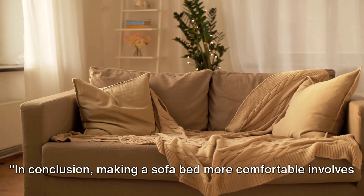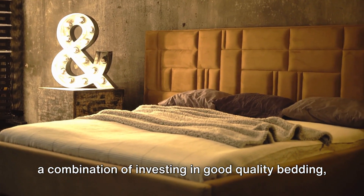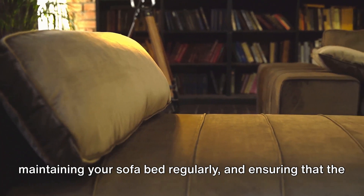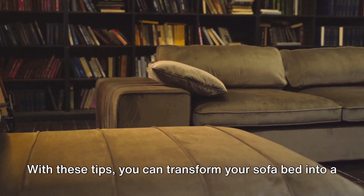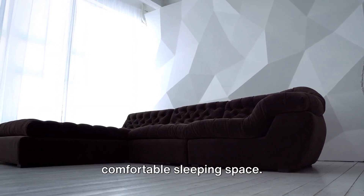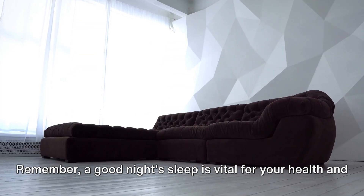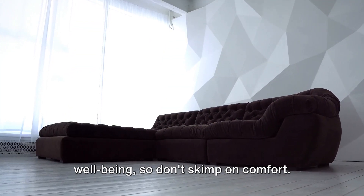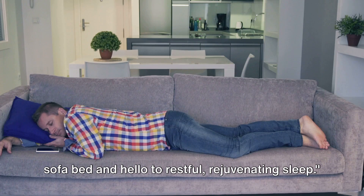In conclusion, making a sofa bed more comfortable involves a combination of investing in good quality bedding, maintaining your sofa bed regularly, and ensuring that the environment is conducive for sleep. With these tips, you can transform your sofa bed into a comfortable sleeping space. Remember, a good night's sleep is vital for your health and well-being, so don't skimp on comfort. It's time to say goodbye to uncomfortable nights on the sofa bed, and hello to restful, rejuvenating sleep.